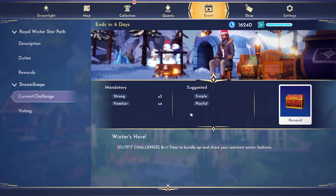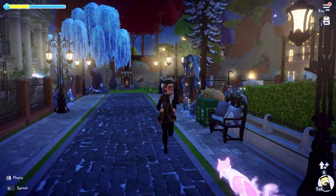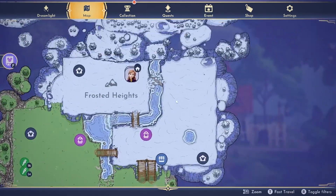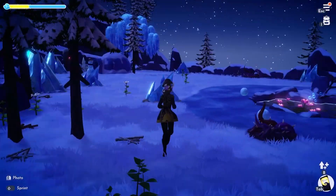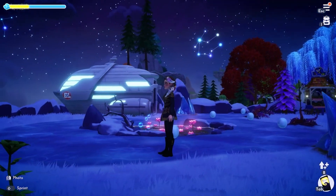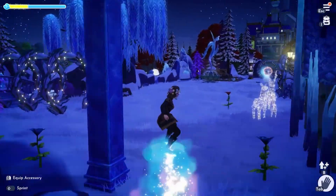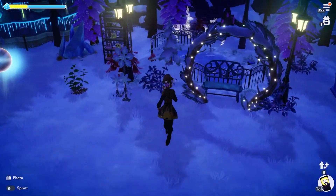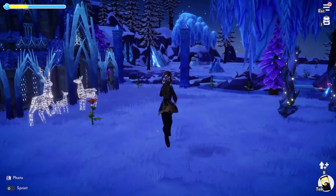The next Dream Snap challenge is 'Winters Here' — an outfit challenge! Time to bundle up and share your warmest winter fashions. Mandatory keyword is 'strong and familiar,' suggested is 'simple and playful.' There's a nice scene in Frosted Heights with snowmen. I have a winter plaza going right now and could take a picture there, or do a build in Frosted Heights. I'll figure out the best spot and make it look cute and wintry!